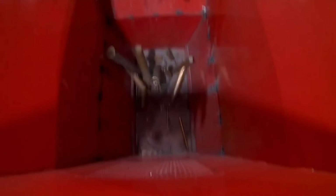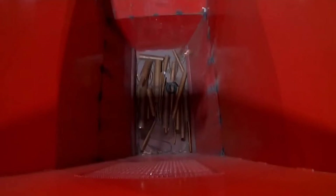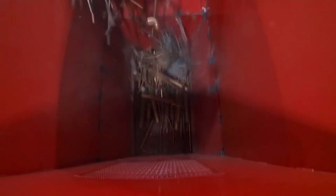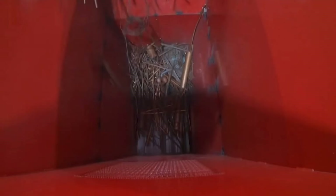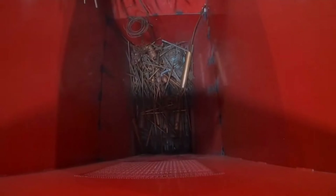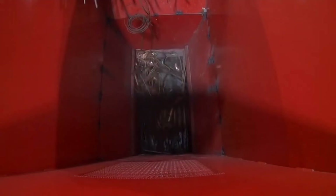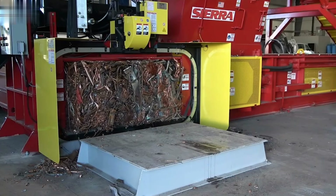The Sierra REB2 Ram Baler shines in the recycling equipment industry as a powerhouse for processing a wide range of materials, including metals, fibers, and plastics. Designed to maximize efficiency and throughput, this baler features a robust two-ram system that delivers superior compression force, creating dense, uniformly shaped bales that are easy to transport and store.